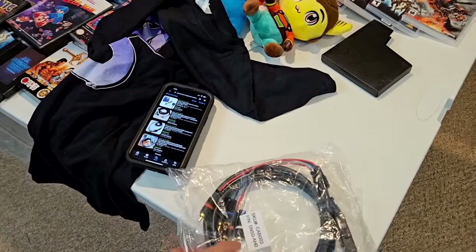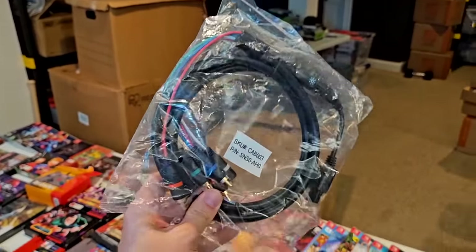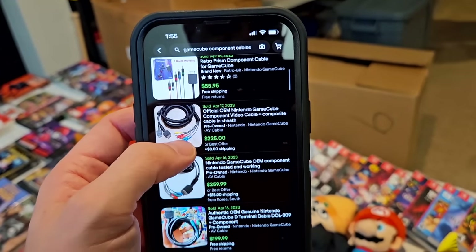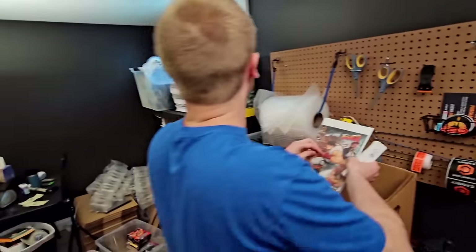One of the most interesting items from this table is actually a set of GameCube component cables. Unfortunately these aren't official — if they were, they'd be worth over $200. But even unofficial ones are going for like 55 bucks brand new on eBay.